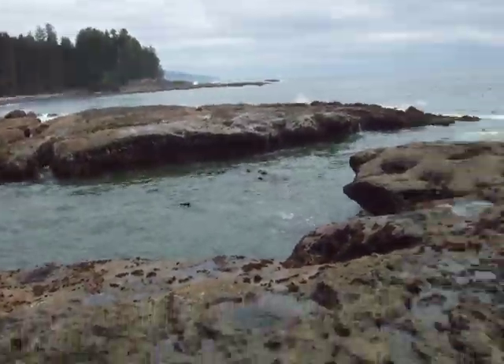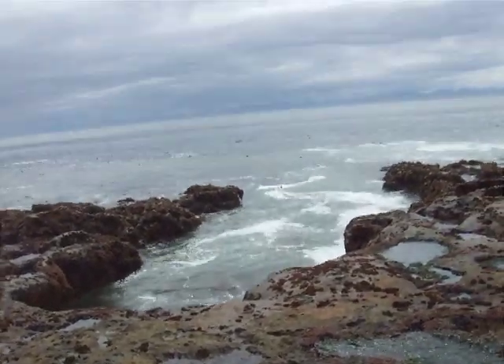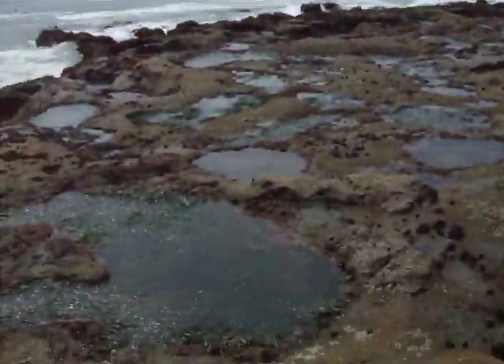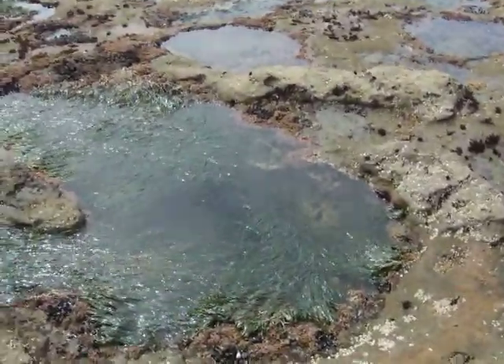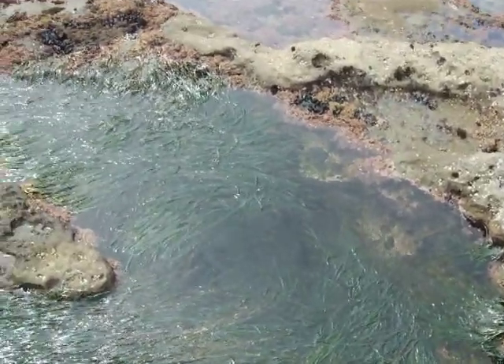There's like an island out there, and a tide pool there too. Look at all that kelp and stuff! Here's a good one. Botanical Beach, Port Renfrew.